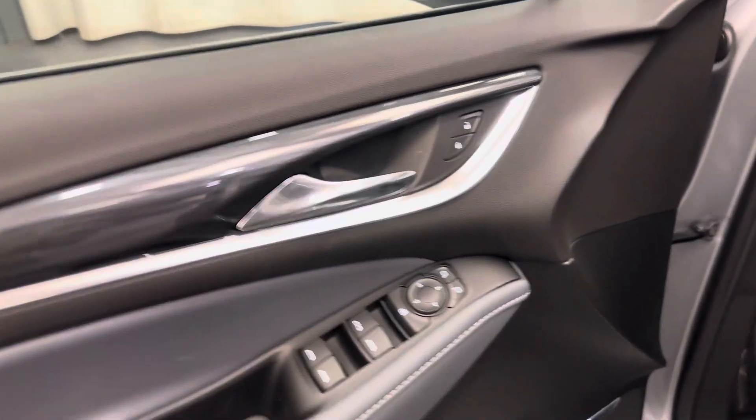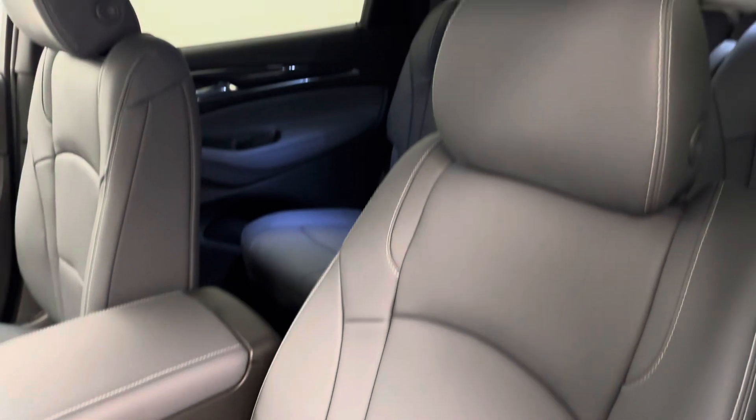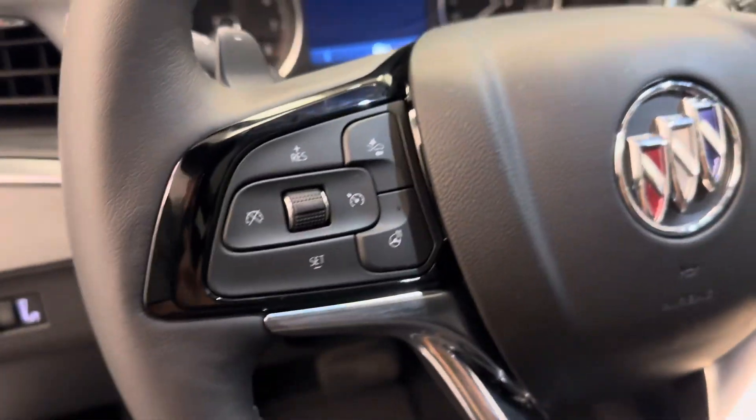Interior options include power windows, locks and mirrors, rear hatch controls, premium audio system, power seats with lumbar support, leather wrap upholstery, adjustable headrests, sunroof, light controls, electronic park brake, and tilt and telescope steering column.